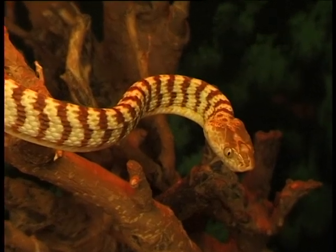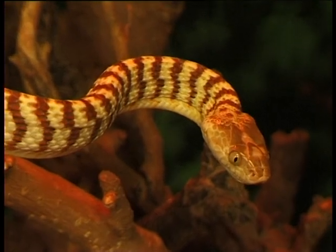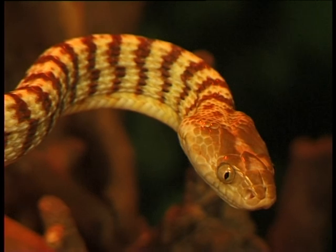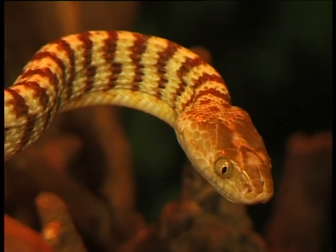Brown tree snakes prefer to hang out in northern Australia where it's nice and warm, nice and hot, and nice and humid. They're commonly found in caves or in tree canopies.